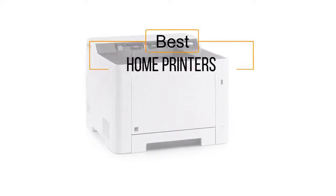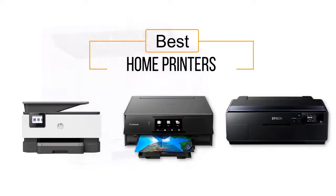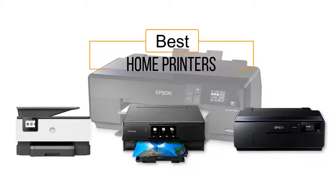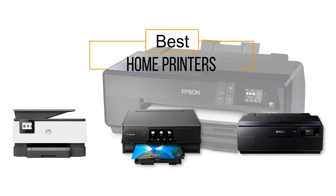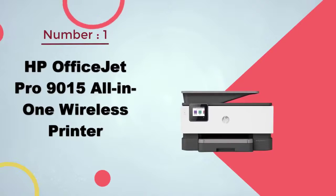If you are looking for the best home printers, here is a collection you have got to see. At any time you can click the circle for more info and real-time deals. Number one, most popular: